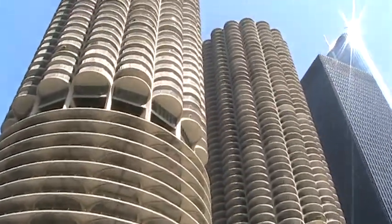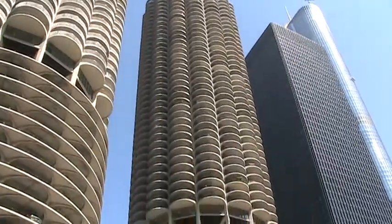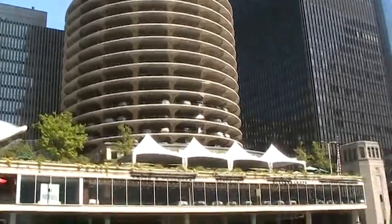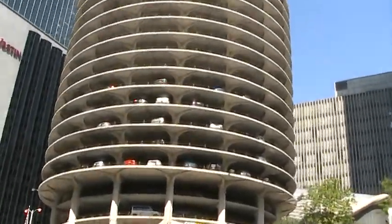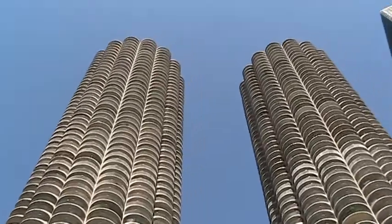I grew up on a farm, and when I first came to Chicago and saw these two buildings, I thought of corn cobs standing on end — we grew a lot of corn on the farm. Bertrand Goldberg probably wasn't too happy with that idea. He said they were supposed to be trees: the core of the building where the elevator is, it's the trunk; the apartments are the branches, and the leaves are these rounded balconies.